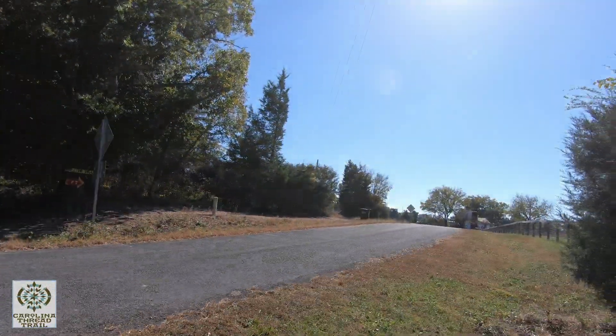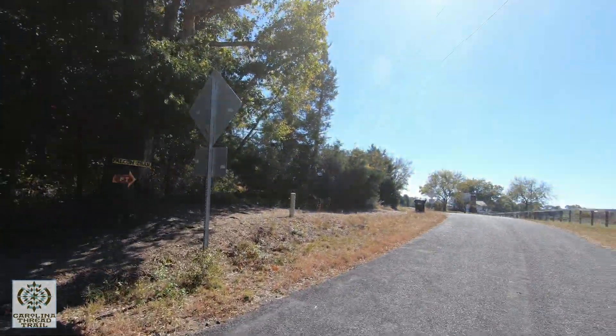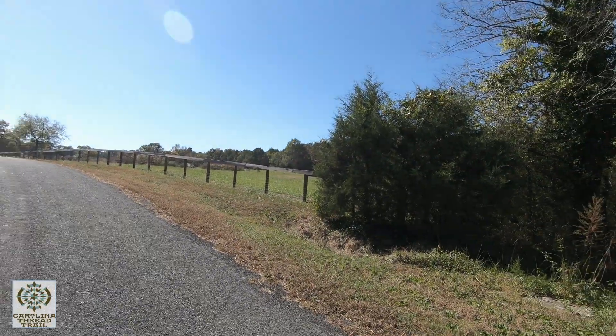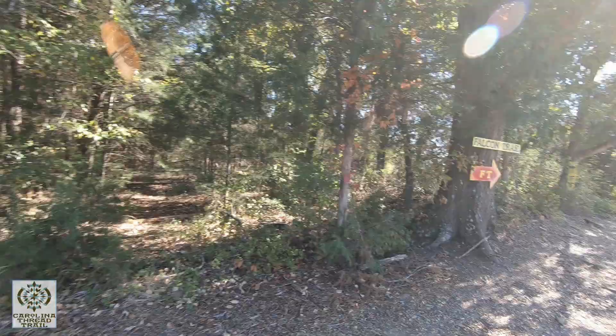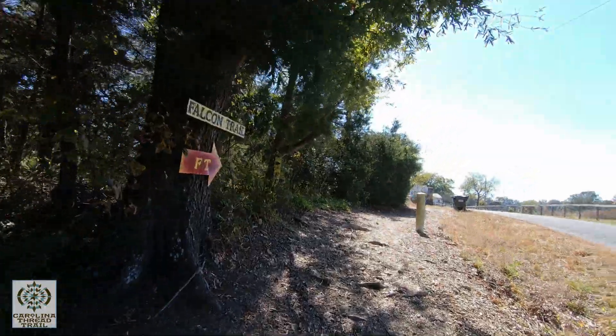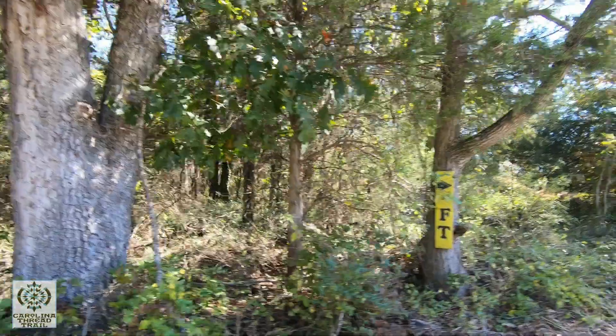Here we are crossing the road. I will say, once you're on the Falcon Trail they have it well marked. They did do a good job with that. They make sure you know where you are.